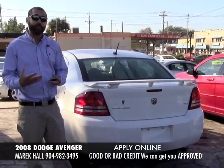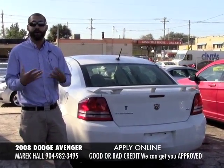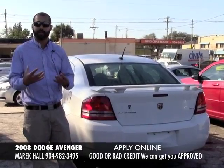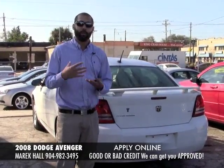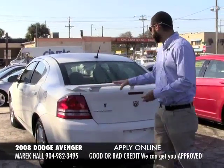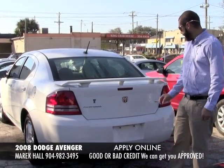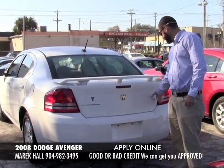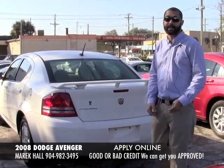I just want to thank you very much for looking at my Craigslist posting. I value you even considering purchasing your vehicle from me — your business is very important to me. The back of the vehicle has a nice spoiler on it. I think Dodge comes with Sirius so you have that. You have the SXT emblem, Dodge emblem, and it is a 2008 Avenger.